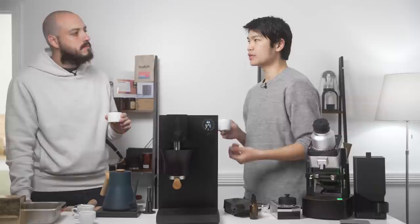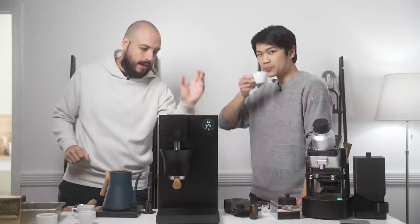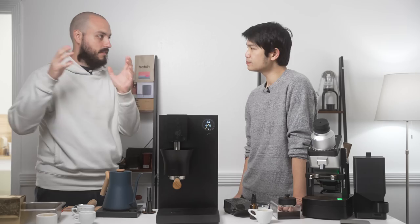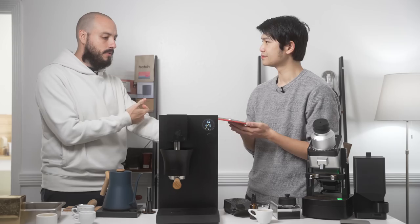Let's talk about what else you can do with this. Inside, we have a very powerful computer, Wi-Fi, and Bluetooth. Our goal is to bring the beauty of science-based espresso to everyone. We're doing the app and the graphs and the controls because it's a requirement to work with it. But our goal is to make it very, very simple — in a way that you can take a picture of the coffee you're using and the machine will recommend a profile.